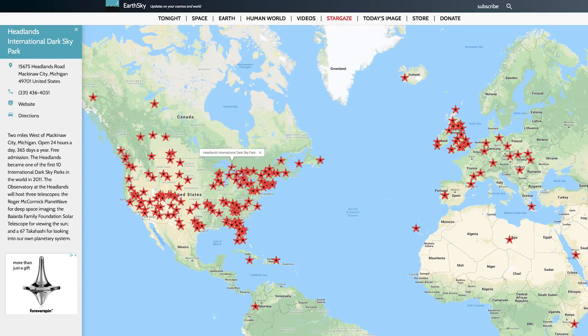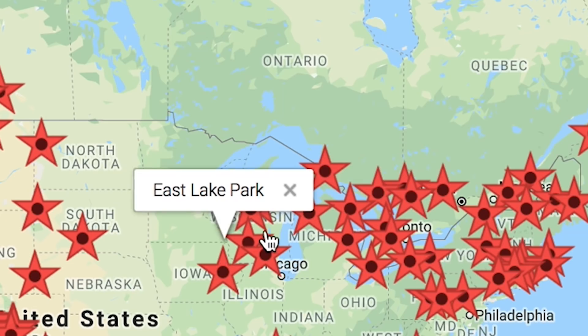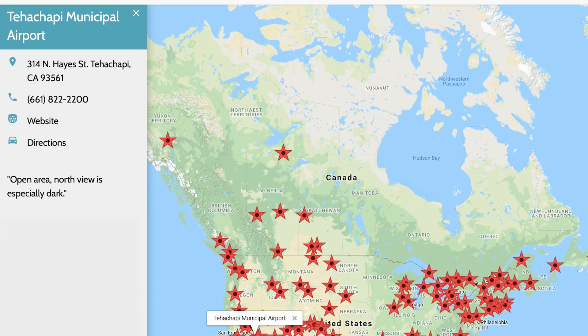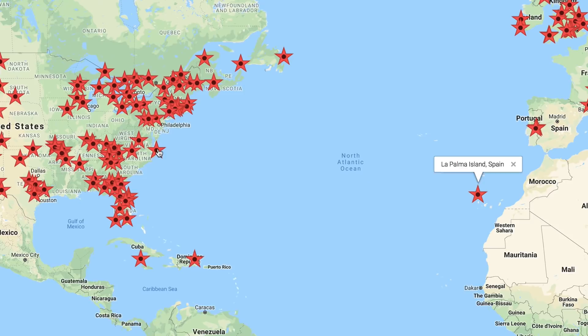On Stargazing, you're given a map pinned with the best places to see the night sky. Each of these red stars has been designated as a good place to do so, and clicking on one gives you the information you need to check it out. Some are observatories while others are just places where stars are more visible, like Hatteras Island.